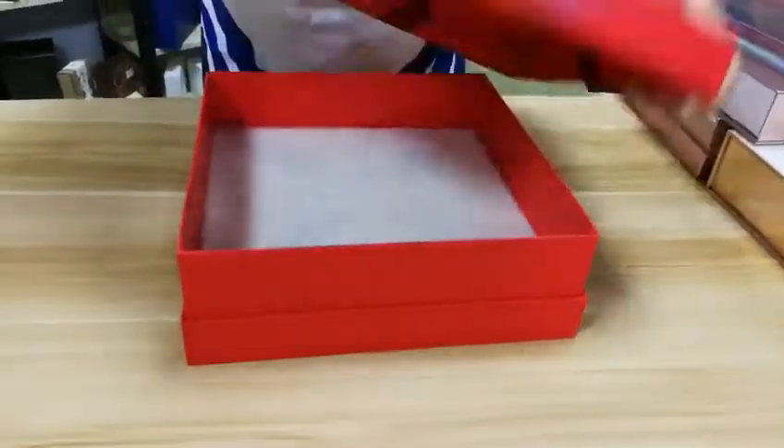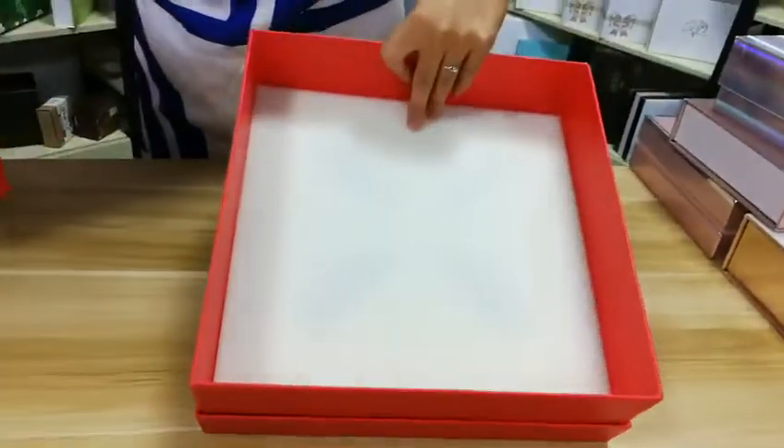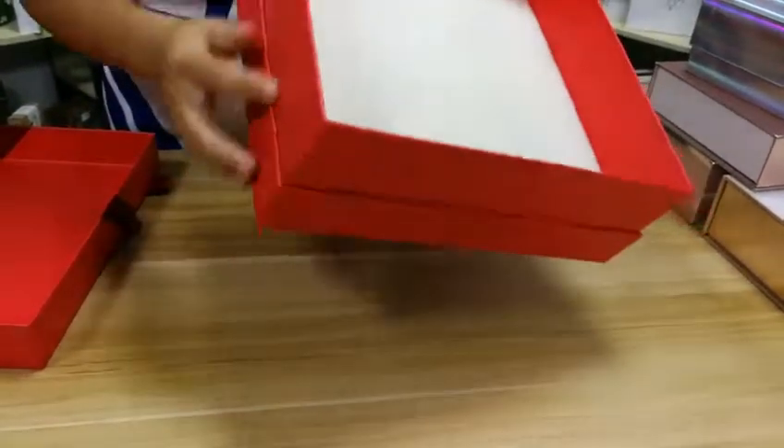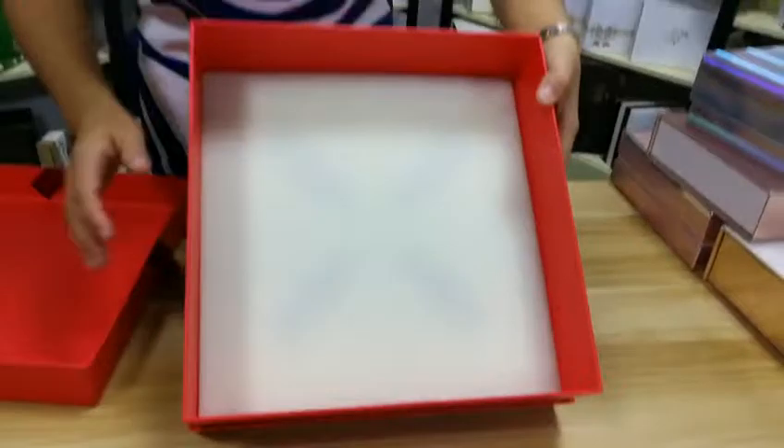We open it. It looks very cool. The art paper looks very beautiful.